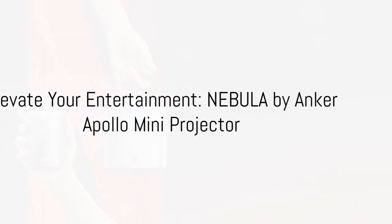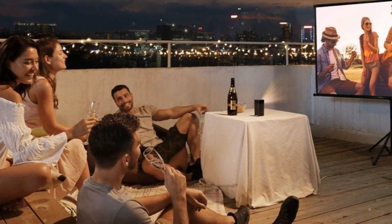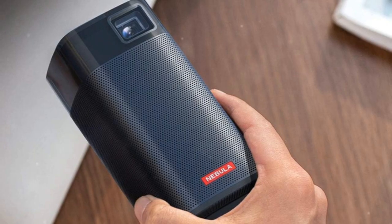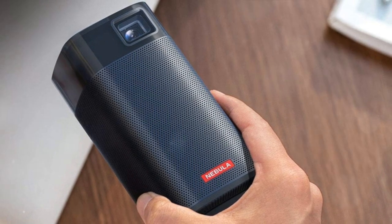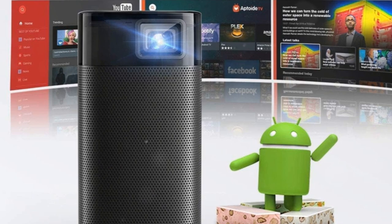Welcome to the realm of portable entertainment, introducing the Nebula by Anker Apollo Mini Projector. Navigate your joy with seamless touch controls and a transparent touch panel. Dive into your favorite movies, shows, and games with remarkable clarity from a 200 ANSI lumen DLP lamp.